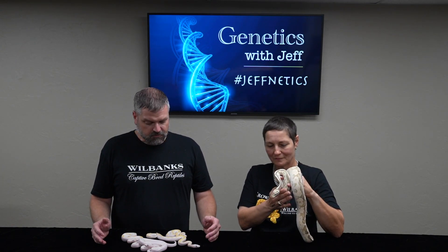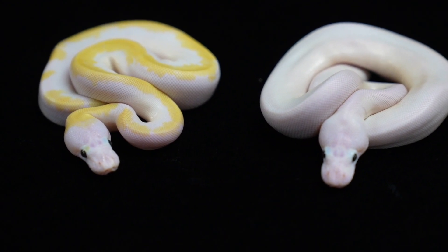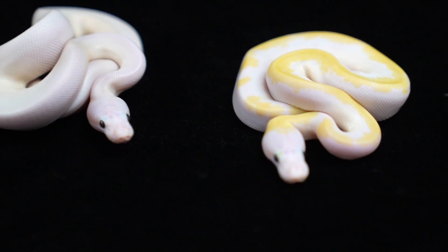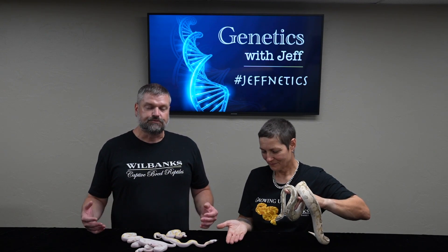Enchi forces pattern in a lot of other situations and is a major pattern-changing gene. So I've come to the conclusion that these are the enchi super fires, and that the perfect white ones almost have to be cinnamon super fires. Cinnamon in pied, for example, is a major pattern reducer, so it sort of stands to reason that these genes are behaving the same way in super fire as they often do in pied.